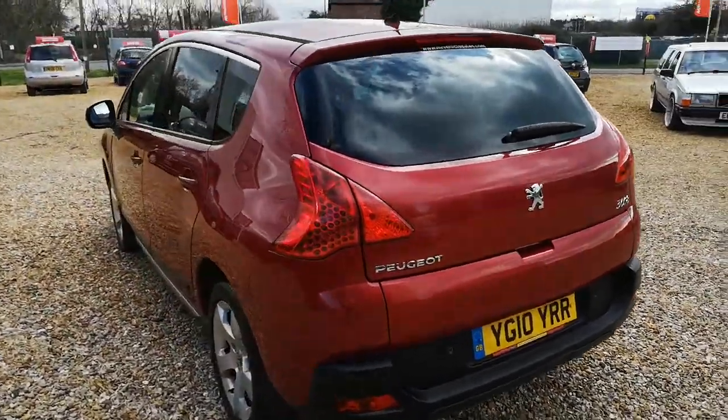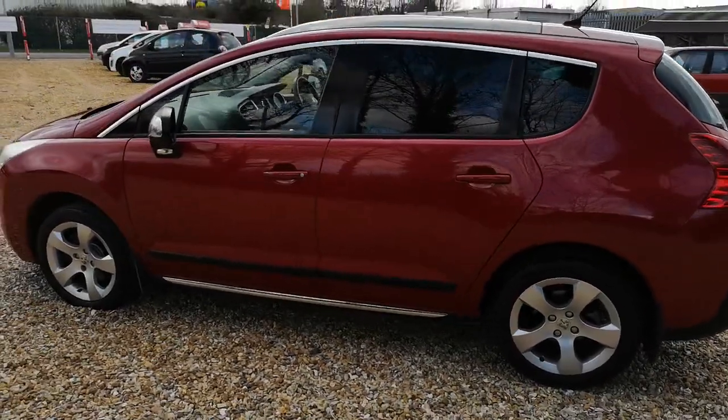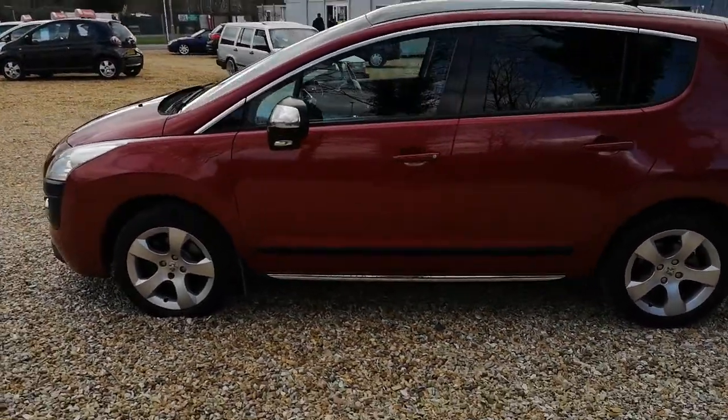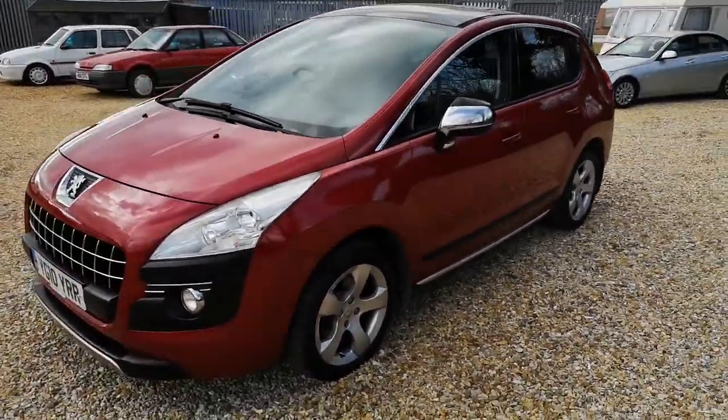It has had the cam belt just done and as always with our retail vehicles it'll come with a fresh MOT, oil and filter change and a six month warranty.